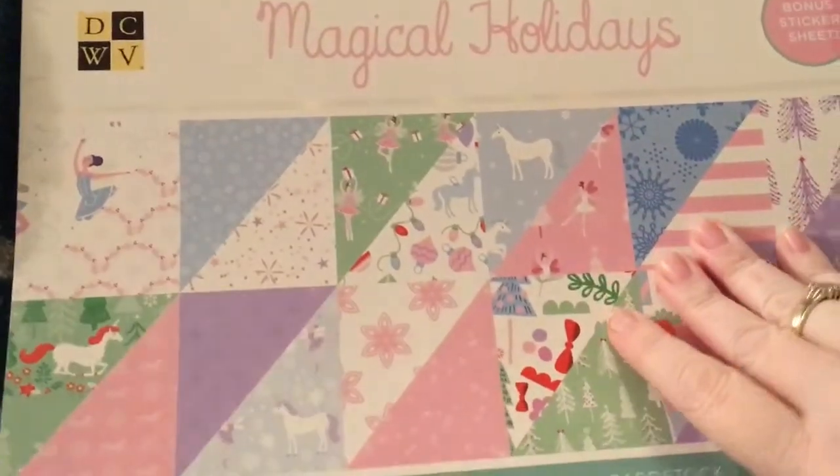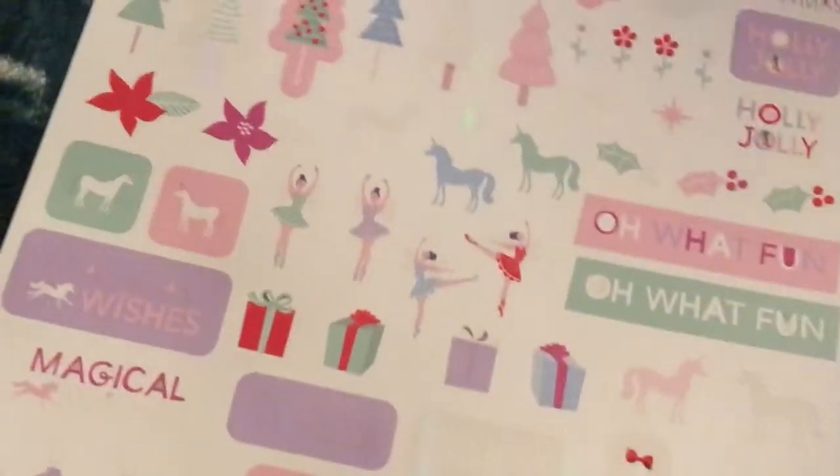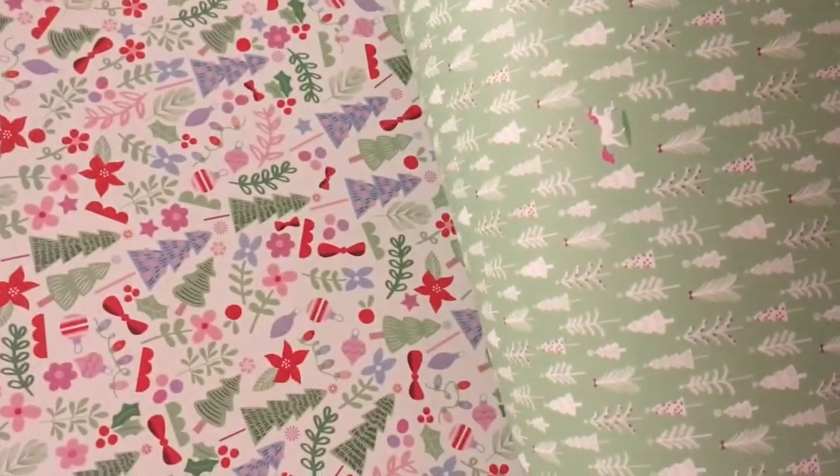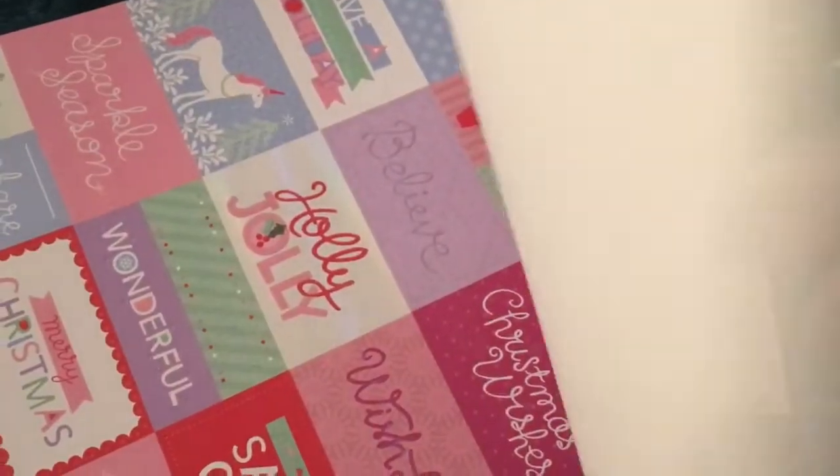Then I got this Magical Holidays, which I was so happy to find. It's DCWV and I believe it comes with a sticker sheet in the back. So I'll do a quick flip through — it has holographic paper. Look at the little ballerina. Isn't that pretty? I love this, I love the colors. And you get the tags too — gorgeous paper.